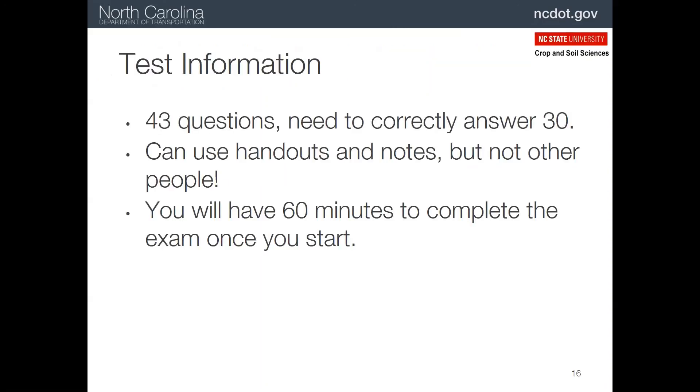Now about the test. It's 43 questions, of which 30 have to be answered correctly to be certified. It's open book, so you can use a handout, book, any notes you take, et cetera, that are at your disposal. You cannot receive help from other individuals, however. You have 60 minutes to complete the exam once you start it online.